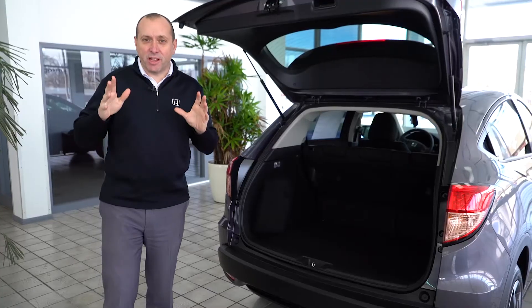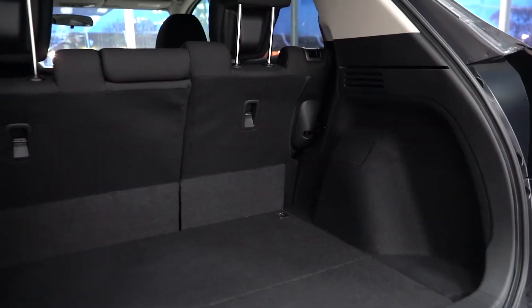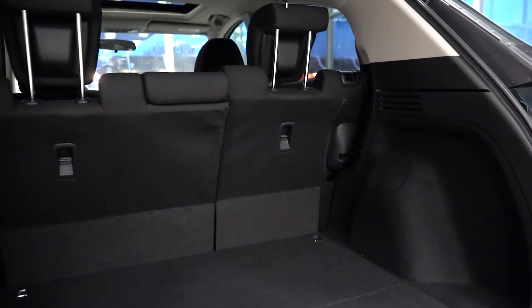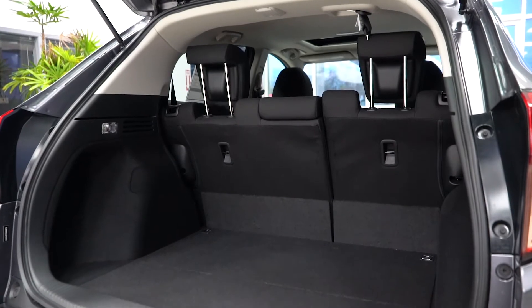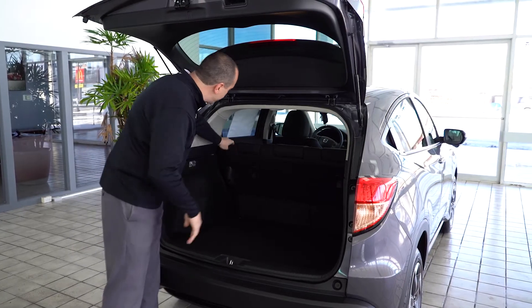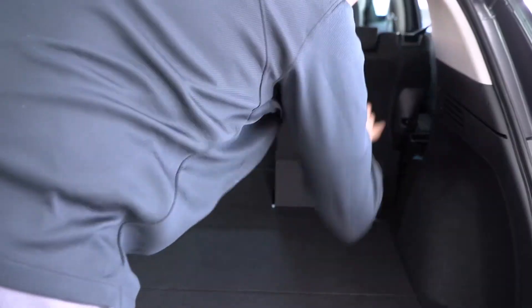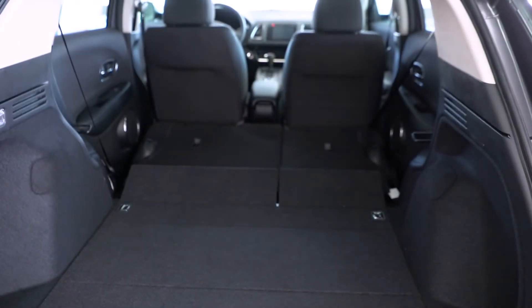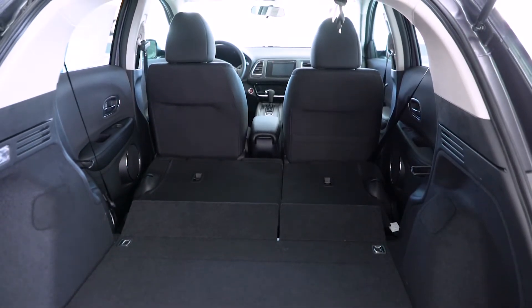The HR-V is all about versatility, functionality, and seat configurations. With the trunk open, you can see this is a very generous cargo space, just like a typical sport utility hatchback. When you have it in what Honda calls their magic seats — utility mode, which basically means having both seats folded down — it's very generous; you can fit most mountain bikes.